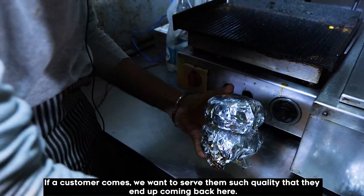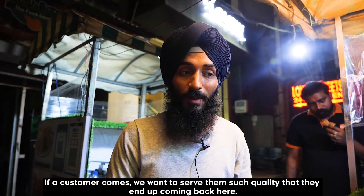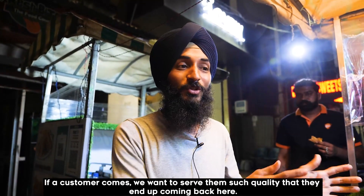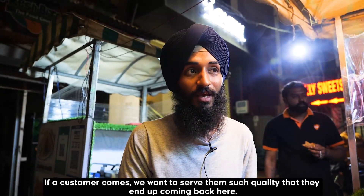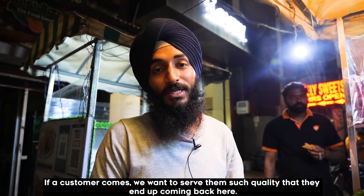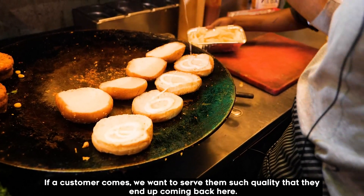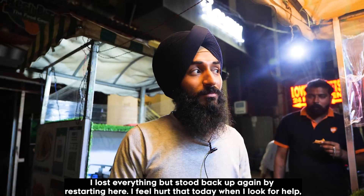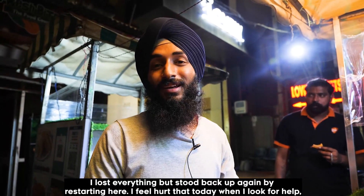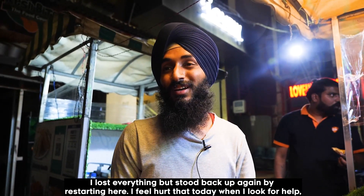Almost every customer comes back for the same quality. If you eat a wrap, you can also try it again as a repeat customer. You can also try sandwiches, burgers, and mushroom options. There is something for everyone on our menu.